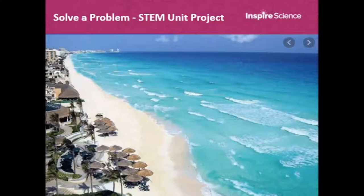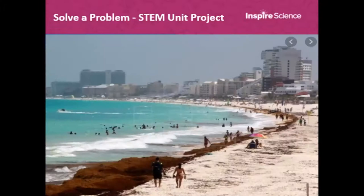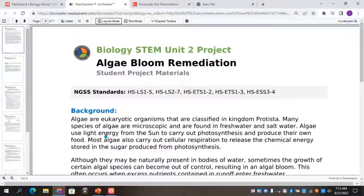Let me give you an example of a STEM project. I took a vacation to Cancun, Mexico in 2015, and I heard about the wonderful beaches with crystal-clear water. But when I went, it looked like this - a Sargassum bloom was everywhere. Sargassum is a form of algae, and as a science teacher I asked myself: why can't they solve this problem? Can they use this for food, fuel, or building materials? This was a real-world challenge. Wouldn't you know it - we have a STEM project on algae bloom remediation in our biology program.